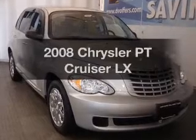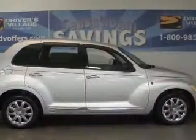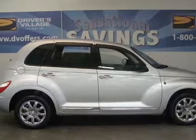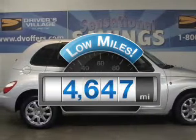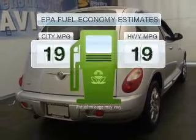Get noticed in this 2008 Chrysler PT Cruiser. If you're looking for a first-rate auto, this one could be yours today. Get more for your money with this vehicle that features low mileage and dependability.